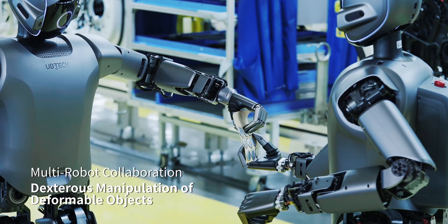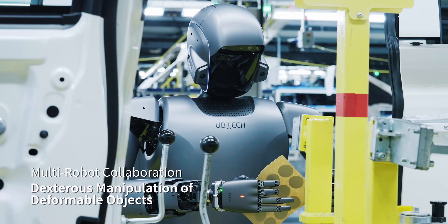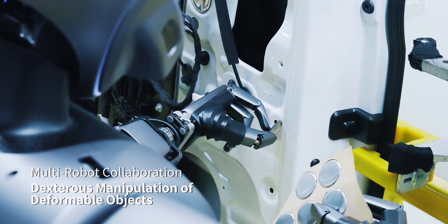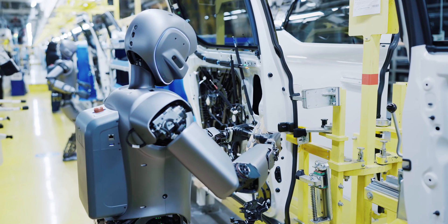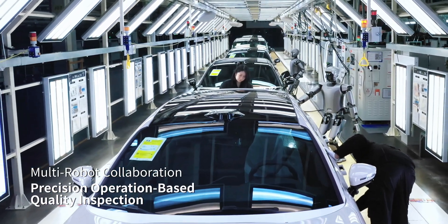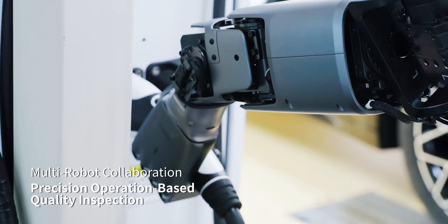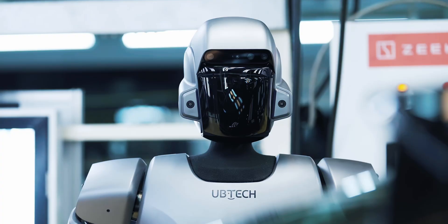Together, they enable the Walker S1 humanoid robots to move beyond isolated operations and perform coordinated tasks with high precision and speed. The system is built on DeepSeek R1 reasoning technology and trained on real-world data from automotive factory settings. Leveraging retrieval-augmented generation, the model adapts to specific job functions and improves scalability across workstations.